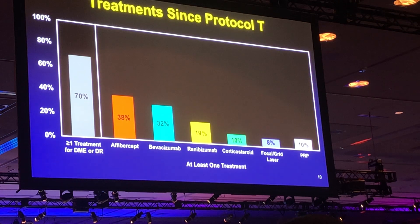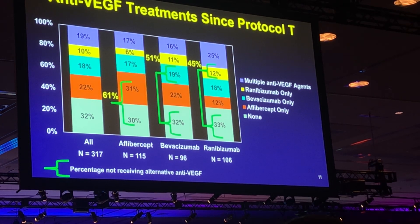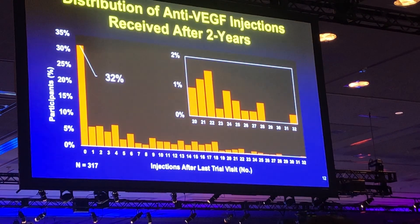70% of patients had at least one treatment for DME or diabetic retinopathy between years two and five, predominantly anti-VEGF therapy with aflibercept being the most commonly employed agent. Only 10% received a corticosteroid injection and only 8% received focal laser. About a third of patients in each baseline treatment group never received an injection between years two and five. The median number of injections given in the three years was four, and less than 10% received 20 or more injections — so unlike AMD patients, the need for continuous therapy was uncommon.